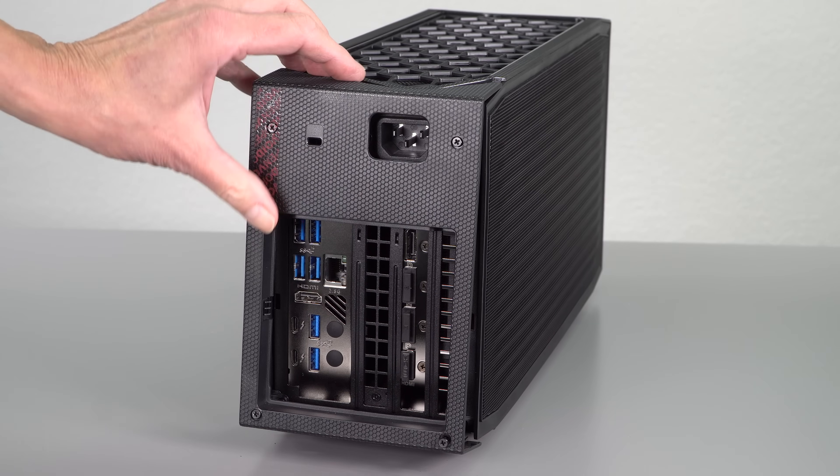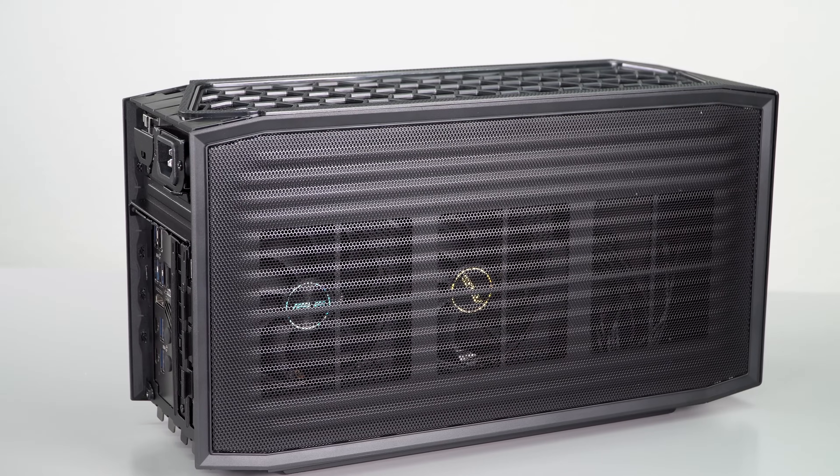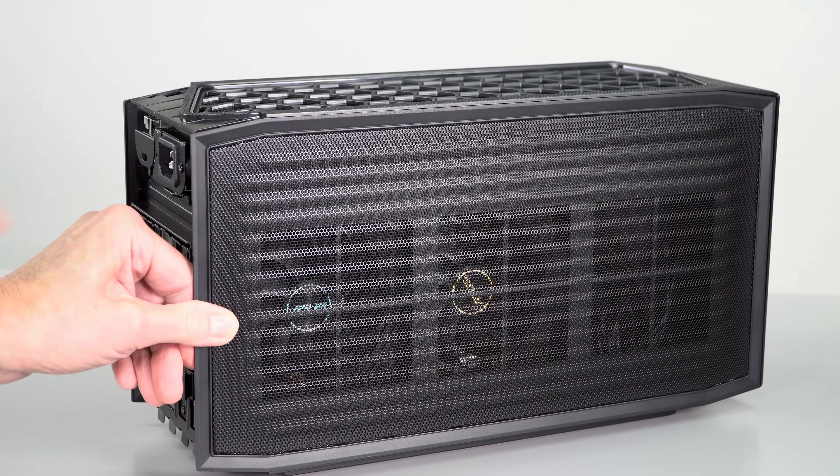If you do go with simplynuc, say you want a Core i7 with 16 gigs of RAM, a 512-gig NVMe SSD, and Windows 10 Home — it's going to cost you a lot, over $1,600. So this is not something you buy to be cost-effective, just so you know.